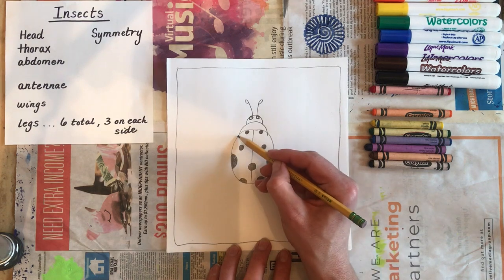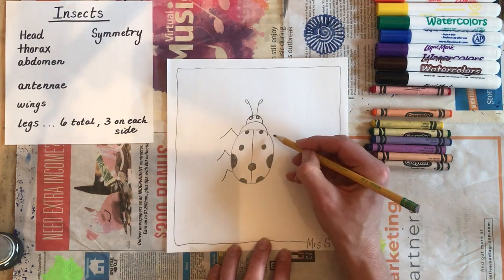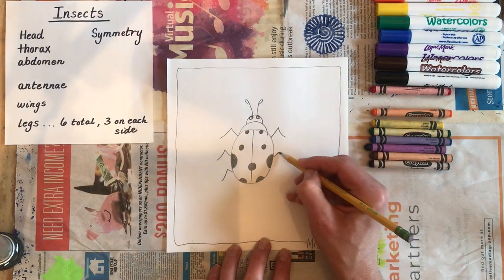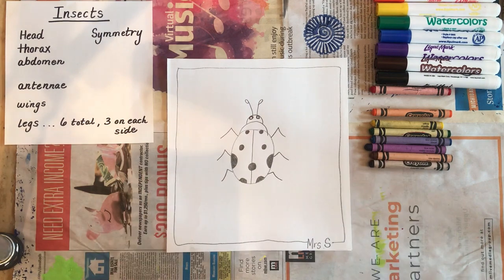Then we are going to add our six legs: one, two, three on the left side; one, two, three on the right. There you go — there is our top view of the ladybug.